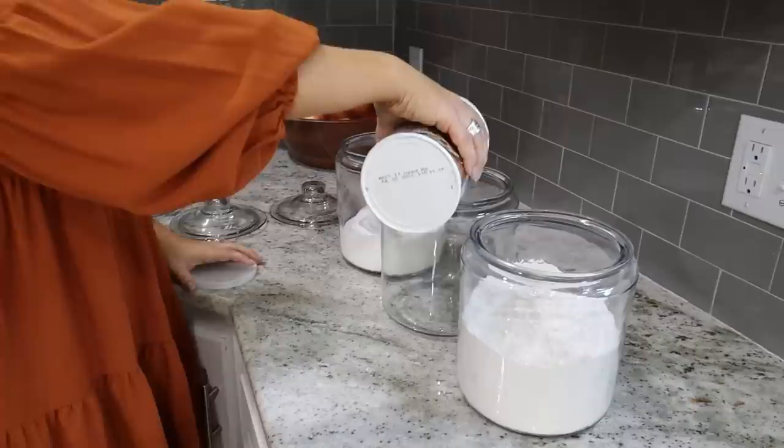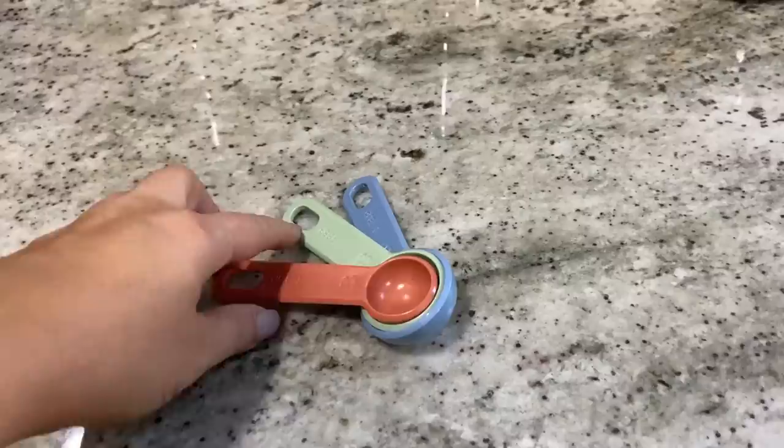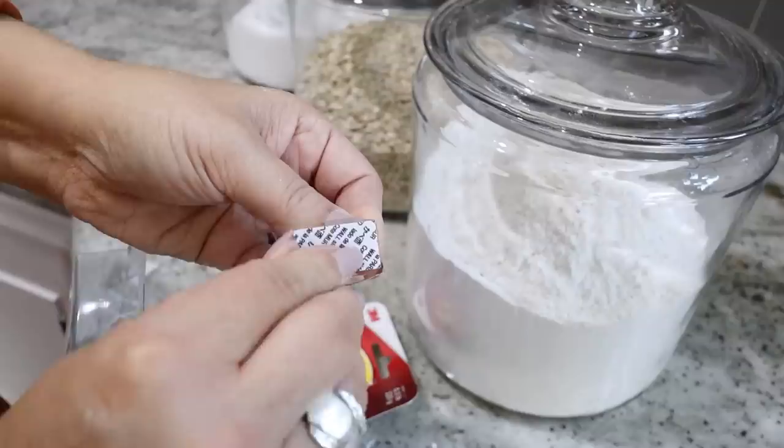My first hack is how I use these glass containers in my kitchen. These are so affordable at Walmart — I love grabbing a set of three of them. You can put snacks in them, your baking goods. If you don't want to put your scoop inside your container because they always get lost, you can get some of these mini clear command hooks. Put them on the side of your container and then your scoop will hang nicely and you can just pull it off to use it.